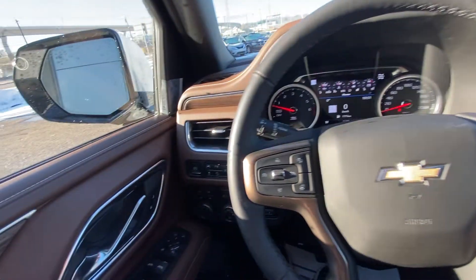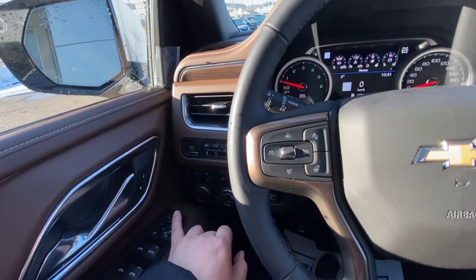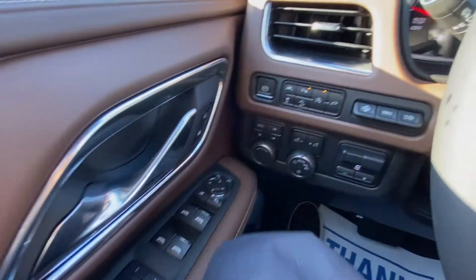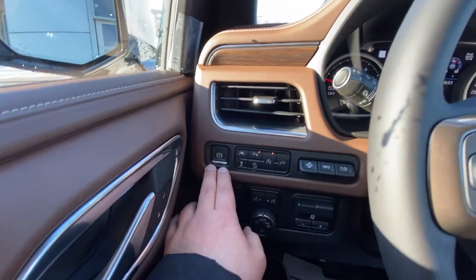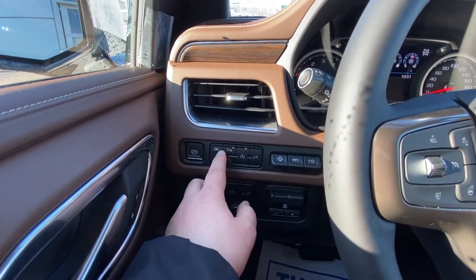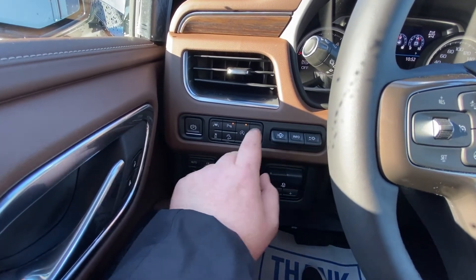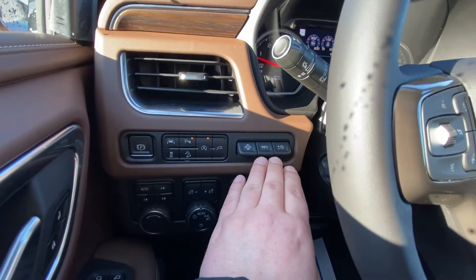Taking a quick look at the interior of the brand new Tahoe, we have the power windows, power folding mirrors, power locks, as well as memory seating and easy exit. We have our power electronic parking brake, lane keep assist, parking sensors, auto stop-start, downhill descent traction control, as well as your electrical heads-up display controls.